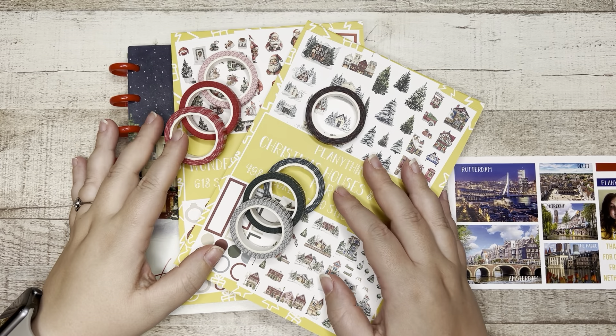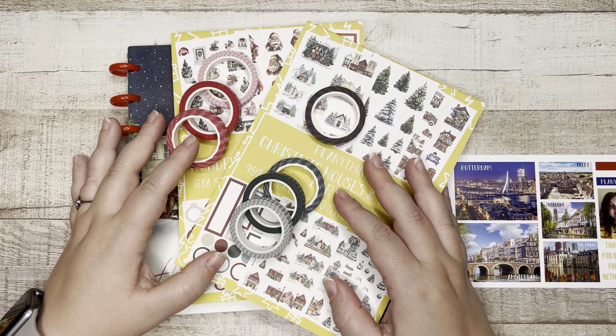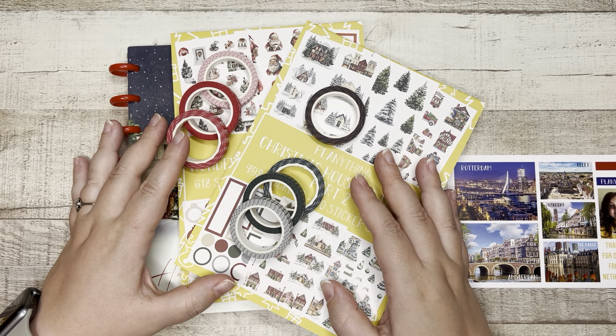What's up friends? Welcome back to my channel. My name is Elizabeth. This is EJ Joyful Plans and I am coming at you with the Christmas release from Amber at Planny Thing.